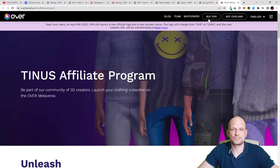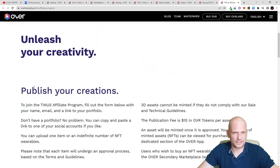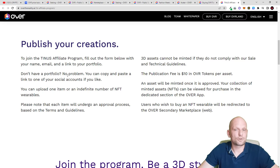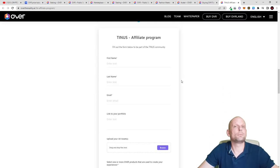The last thing I wanted to discuss is the Tinus affiliate program — be part of their community of 3D creators. If you become a 3D creator you can launch your clothing collection on the OVR metaverse. You can unleash your creativity, publish your creations, and join the Tinus affiliate program by filling out a form with your name, email, and a link to your portfolio. If you don't have a portfolio, you can paste a link to one of your social accounts.